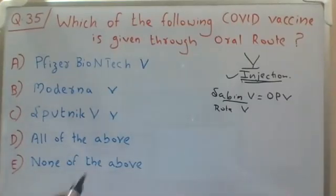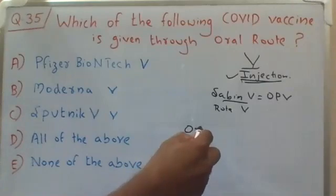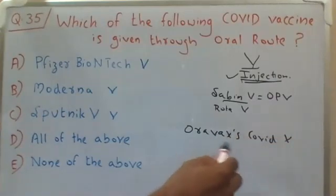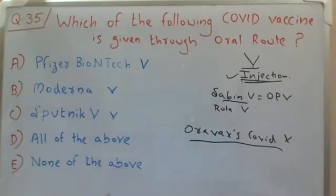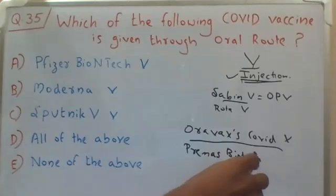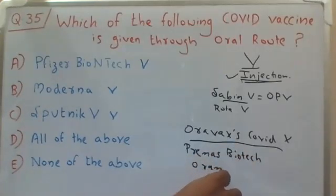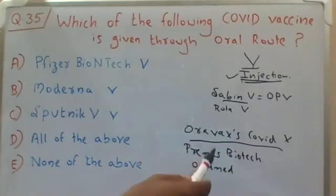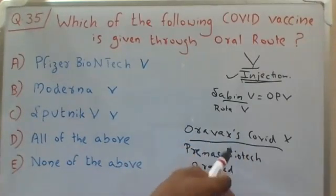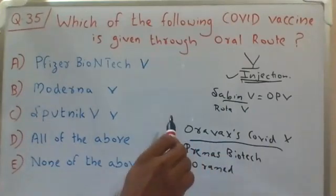However, some COVID vaccines currently under the development stage include oral COVID vaccines. One such example is Oravax — the Oravax COVID vaccine. This is under the development stage only, and it is developed by an Indian biotech company called Premas Biotech, along with an Israel-based company called Oramid Pharmaceuticals. These two companies have developed an oral COVID vaccine; however, it is under the preclinical trial stage — that is, testing in animals. The latest reports say they have shown very good efficacy in animal models, but it has not yet come to clinical trials.